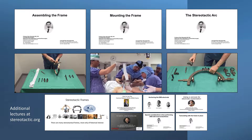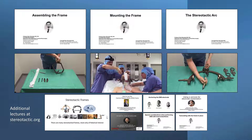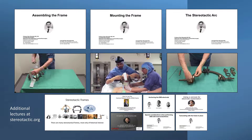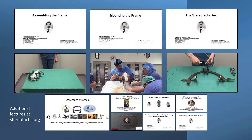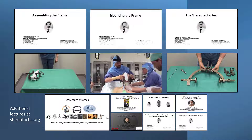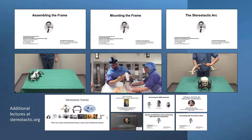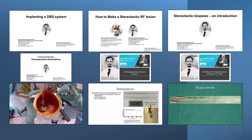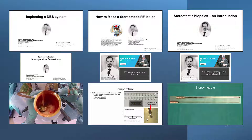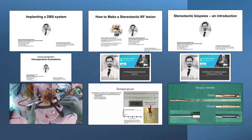The last part will deal with surgery. In the first three lectures, we will look at how to assemble, prepare, and mount the stereotactic system, using the most common frame in these presentations. If your department is using another system, please consult the appropriate lecturer in the lecture list at stereotactic.org. In the subsequent five lectures, we will cover implantation of a DBS system, radio frequency lesions and biopsies, and further intraoperative evaluations and IPG replacements.